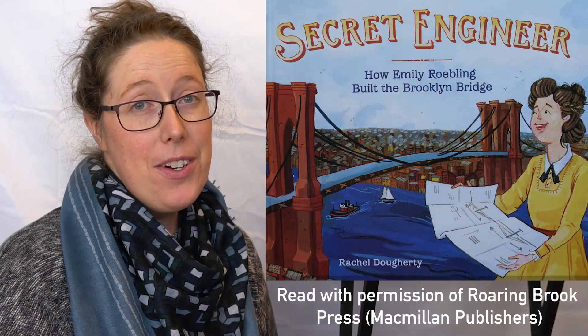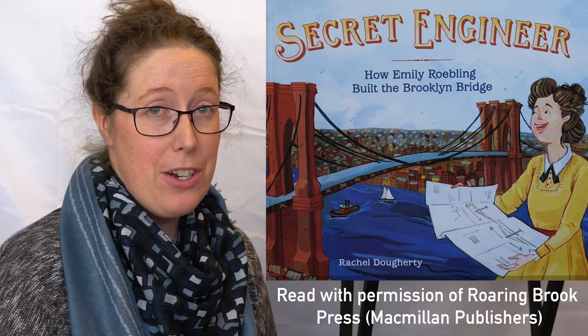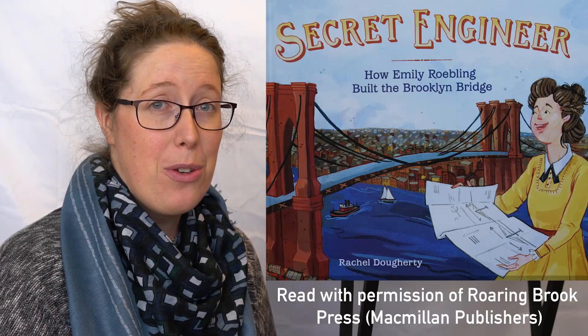Hi everyone! My name is Valerie and I am the Outreach Coordinator for Future Energy Systems. The book we're reading today is Secret Engineer: How Emily Roebling Built the Brooklyn Bridge, and it's written and illustrated by Rachel Doherty.